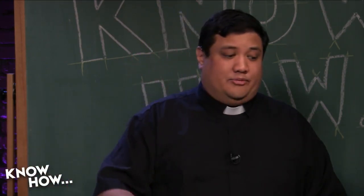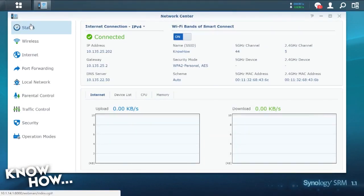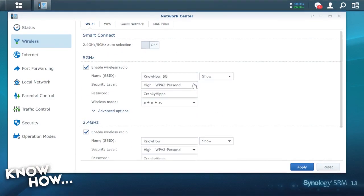No wireless — it's a bummer, but absolutely necessary. On the Synology, it's super simple: go into the network center, go into wireless, and there's a button for turning Wi-Fi on and off. Just turn it off.